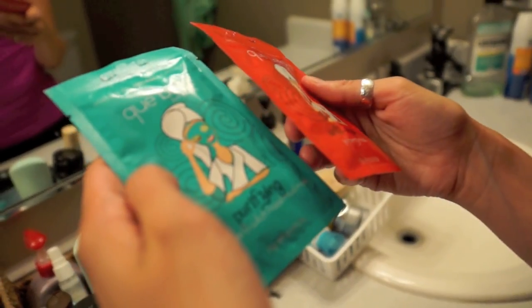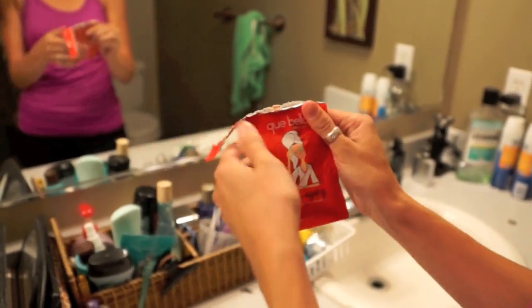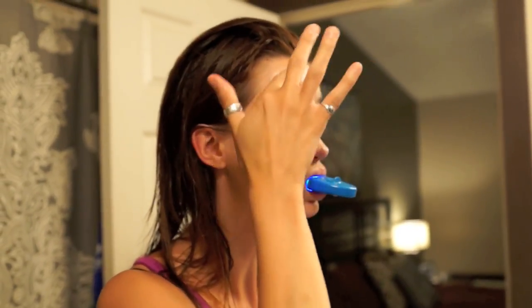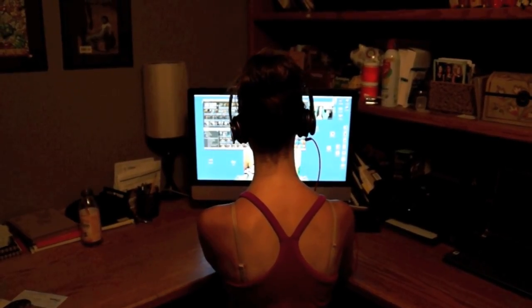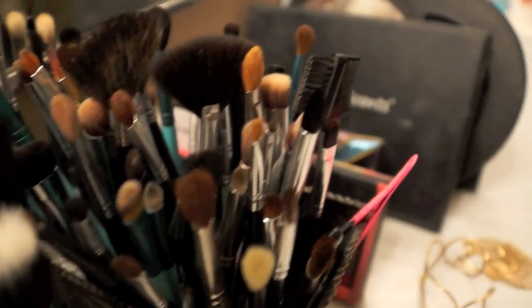This is where things get a little ugly — you're going to see me at my finest, but that's the joy of YouTube. Since the teeth whitener has to sit on for 20 minutes, I decided to pop a face mask on. I don't do face masks every night, only maybe once every two weeks or so. It's my chance to hang out on YouTube, respond to comments, and watch a few videos.